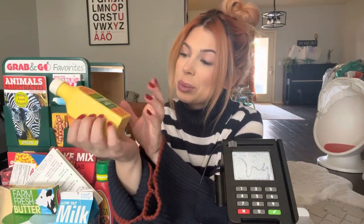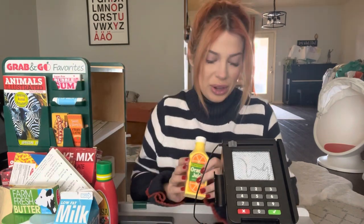Orange juice. I love orange juice — I love mimosas. It's my favorite. So I always have orange juice at home.